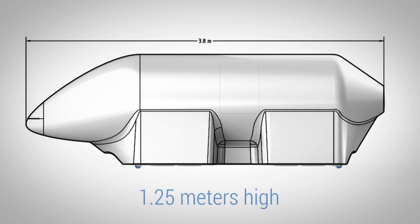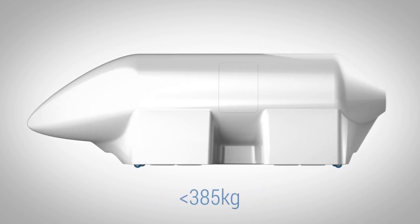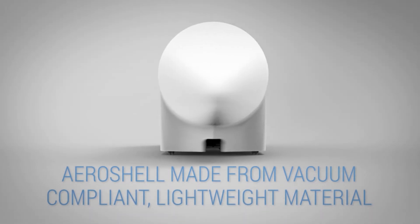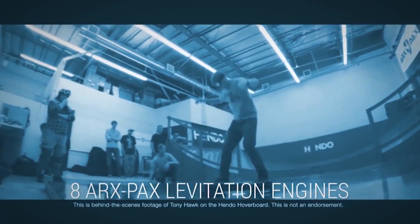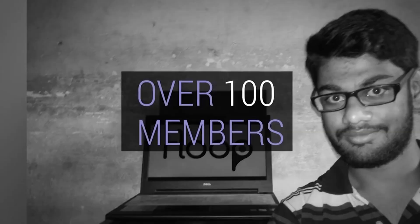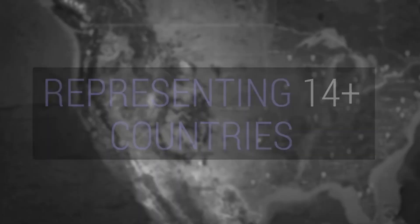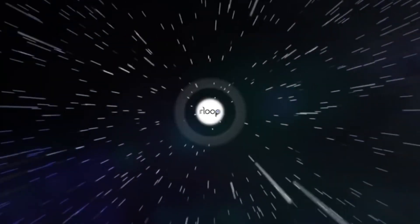Arloop have also moved away from Elon Musk's original idea of levitating the pod using an air cushion. Their calculations showed that it would be difficult to achieve adequate lift with this method. They have instead opted to use 8 ARXPAC magnetic levitation engines. They will be competing against 29 other teams, most of whom are backed by university funding. They rely on the support of communities like Reddit. With your assistance, their work may help usher in a new era of transportation.